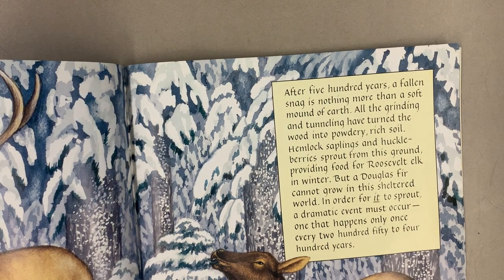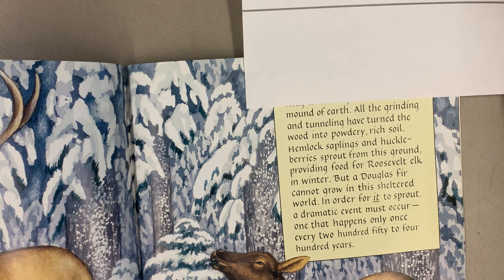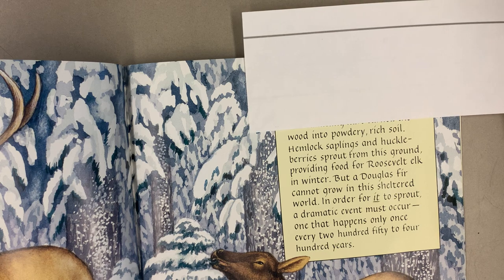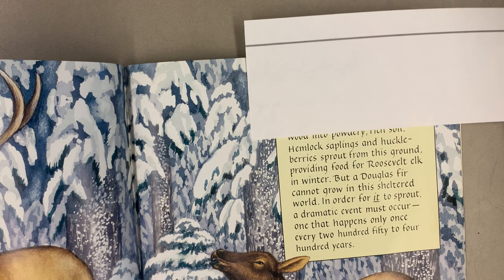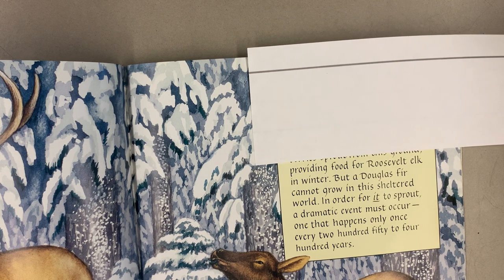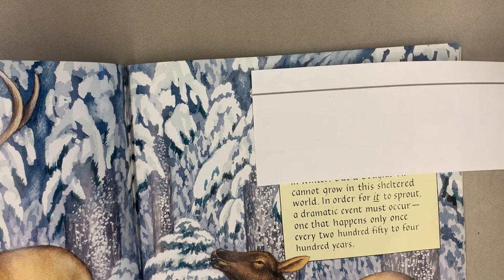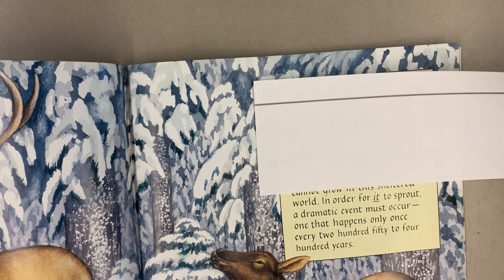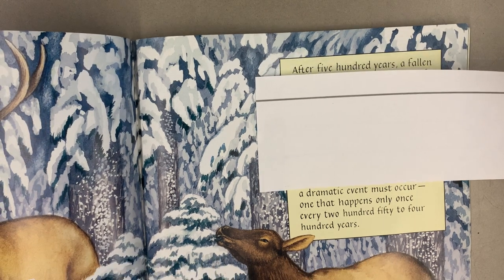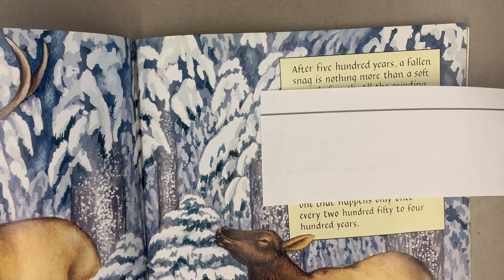After 500 years, a fallen snag is nothing more than a soft mound of earth. All the grinding and tunneling have turned the wood into powdery, rich soil. Hemlock saplings and huckleberries sprout from this ground, providing food for Roosevelt elk in winter. But a Douglas fir cannot grow in this sheltered world. In order for it to sprout, a dramatic event must occur — one that happens only once every 250 to 400 years.